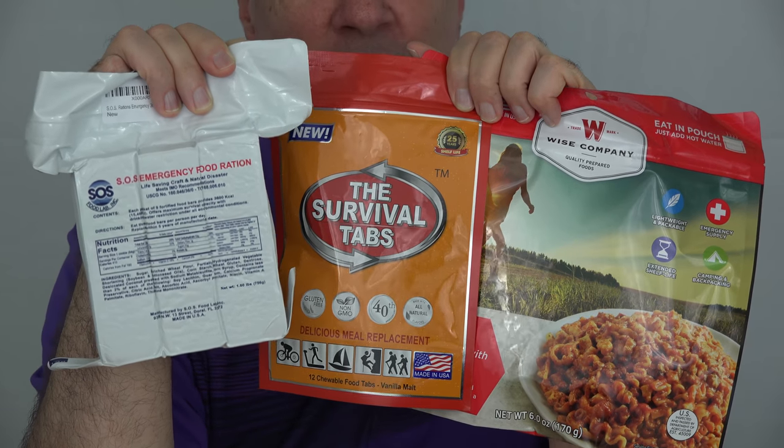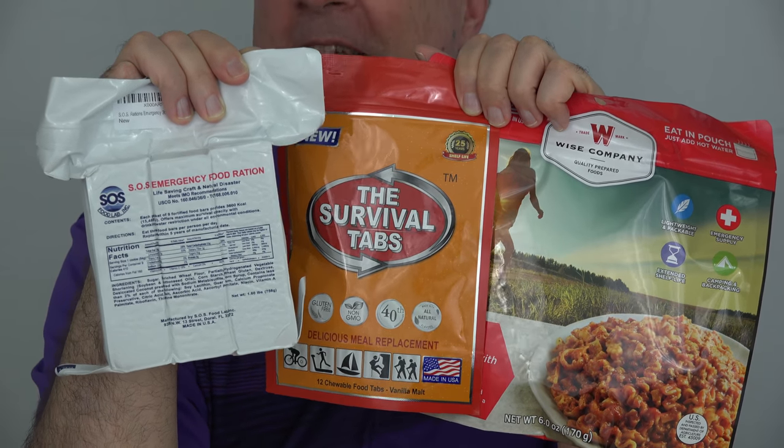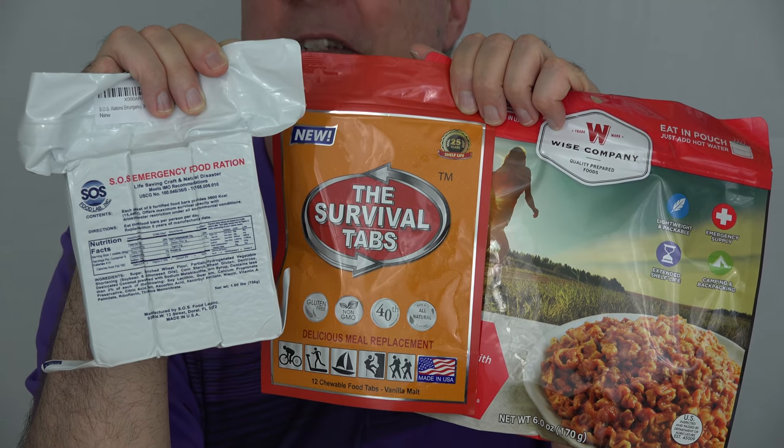They each have their strengths and weaknesses. They're also not inexpensive. Find out more about each of them at the links down below this video. As I mentioned, I've really never been any kind of a survivalist, though I did grow up a kid in the 60s and 70s.